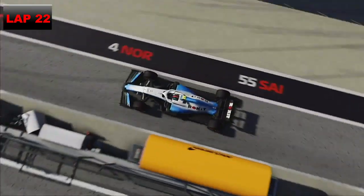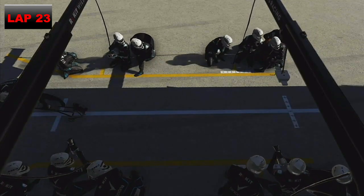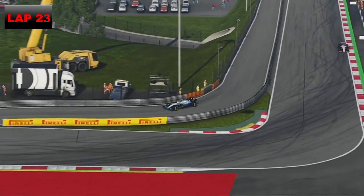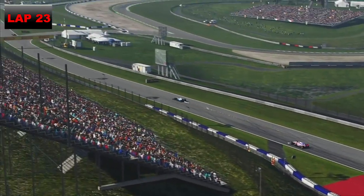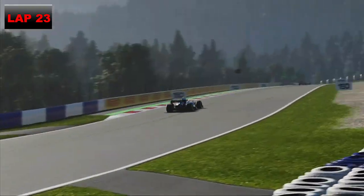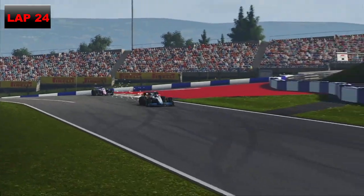One lap later we do exactly the same, coming into the pits — we've been a magnet to the grass all race. We go onto the mediums for our final stint with 13 laps to go. We come out in P14 having beaten Perez out of the pits but annoyingly been beaten out by Charles Leclerc. We try to push after him but Sergio Perez is all over the back of us.